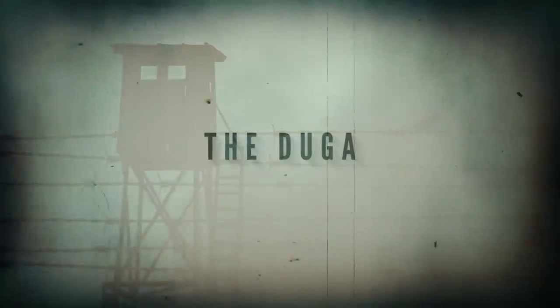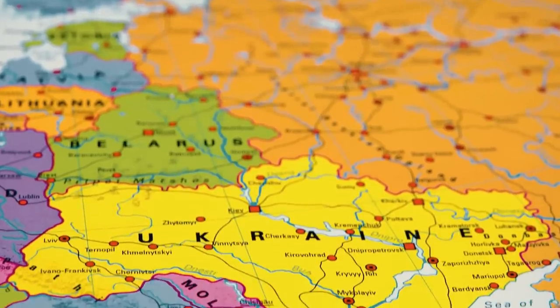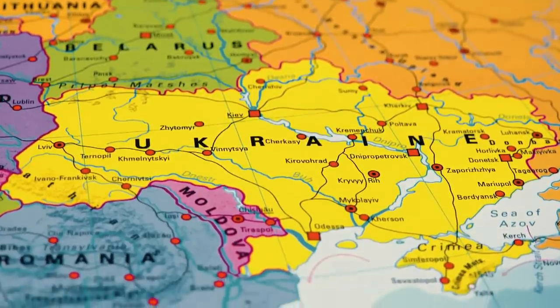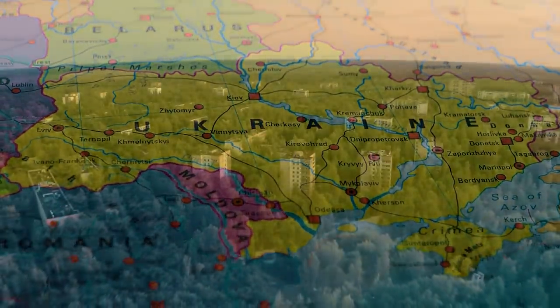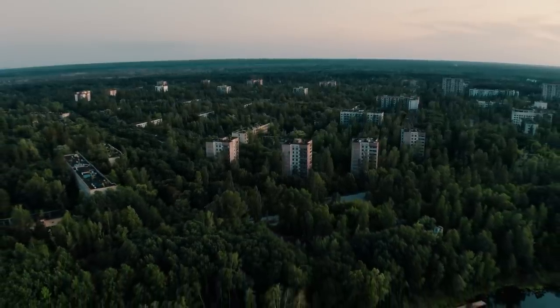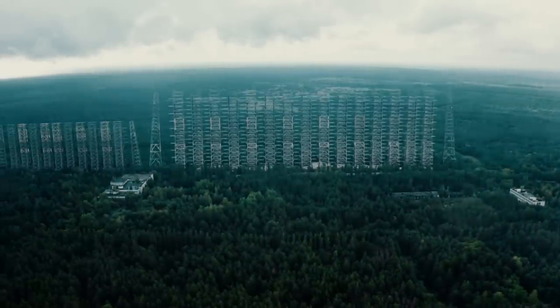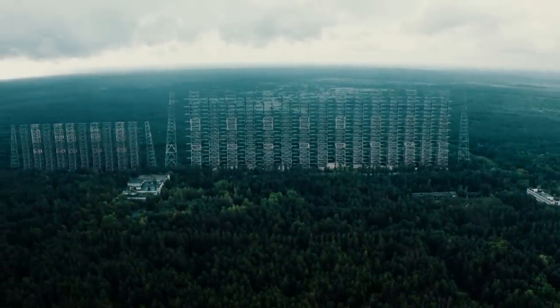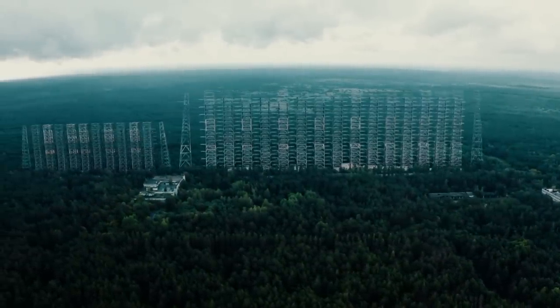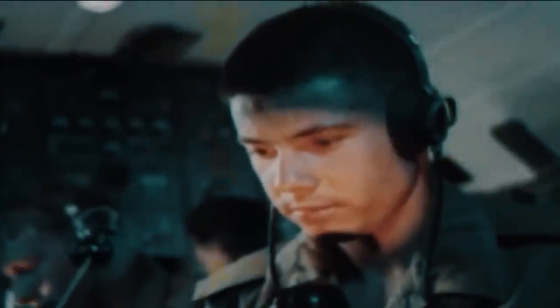The Duga. North of Ukraine's capital city of Kiev lies the vast, largely uninhabited Chernobyl exclusion zone, and these eerie forests hide a gigantic legacy of the Cold War — the Duga. 150 meters high and visible from miles around, the Duga, which roughly translates to "the Ark," was envisioned as a vital, though mysterious, part of the Soviet Union's defense network.